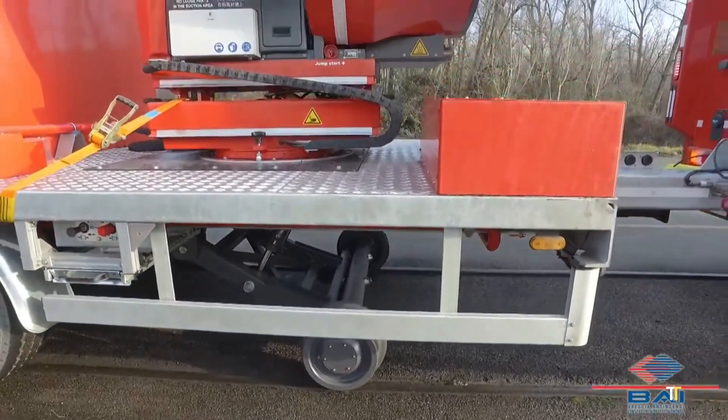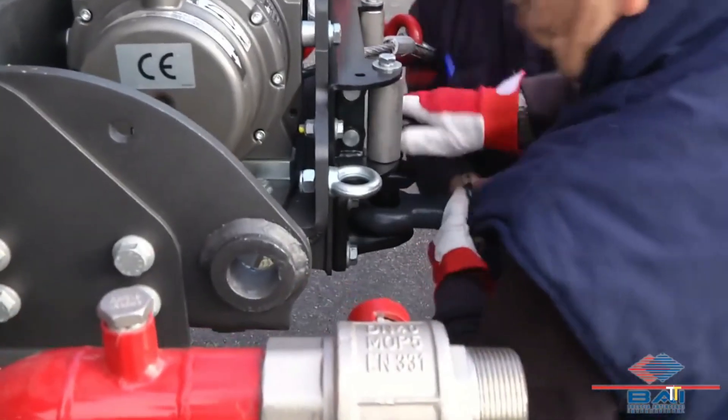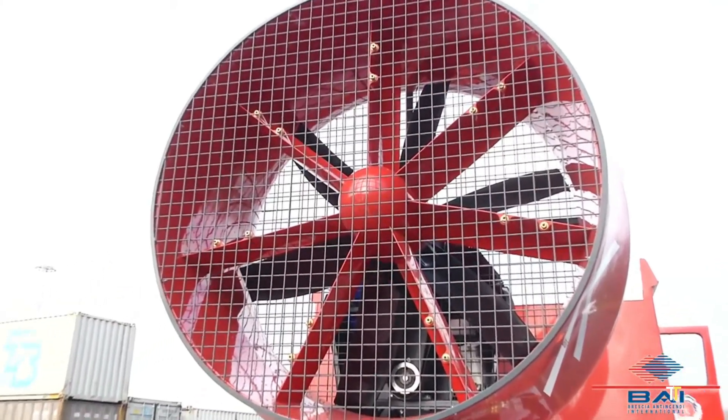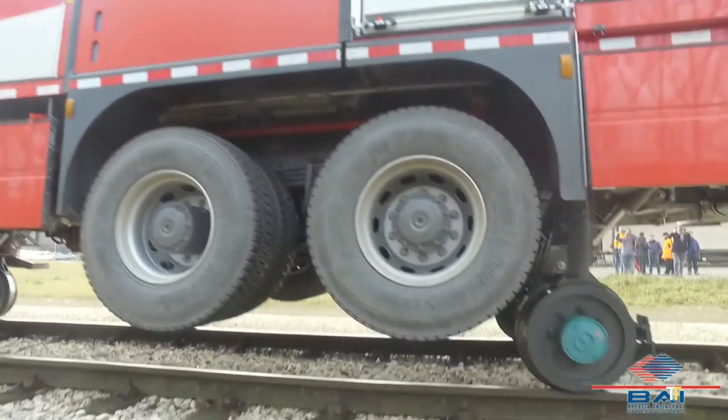The vehicle is equipped with modern control systems, ergonomic equipment storage, and high-powered pumps. The VBIM 5500 CAFS is a dependable and innovative tool for modern fire brigades, combining power, precision, and sustainability.